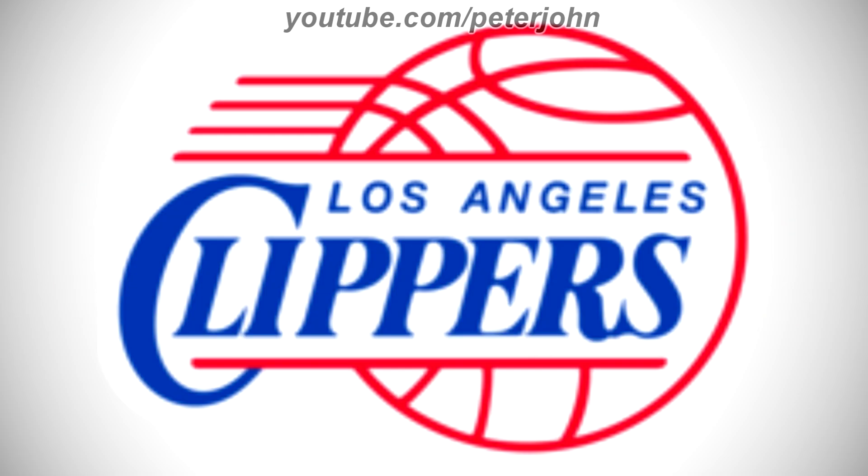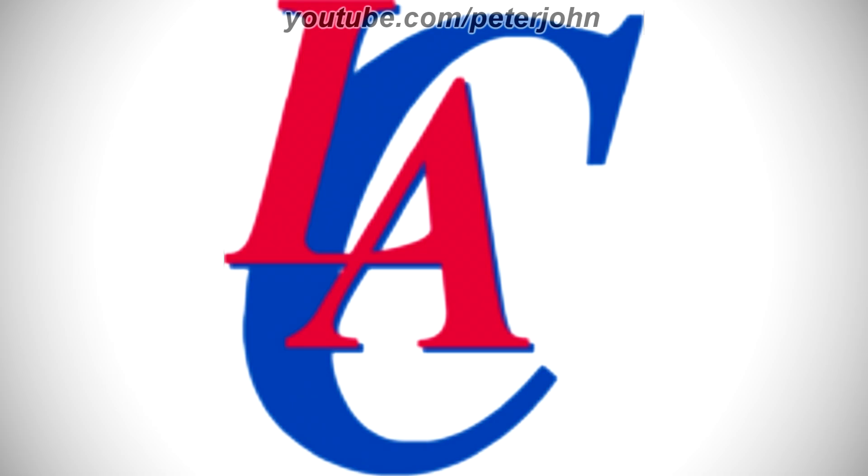1984–2010: they changed the name to Los Angeles Clippers. The words San Diego have been replaced with the words Los Angeles in blue text. Here is a variant and an intro.